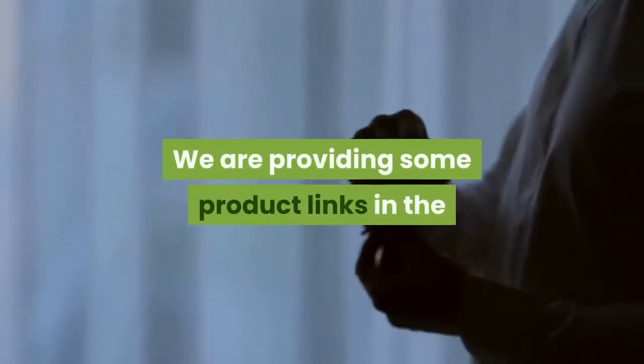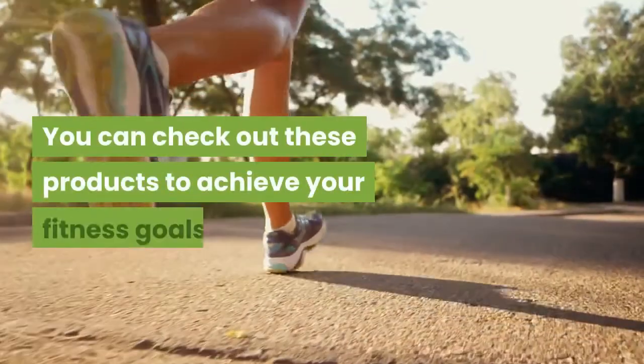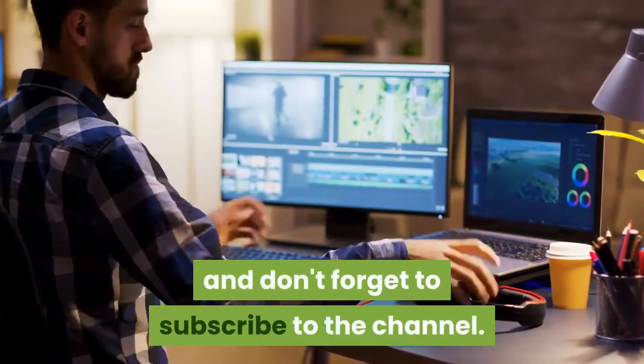We are providing some product links in the description below, suggested by experts. Check out these products to help achieve your fitness goals. Like and share this video with your friends, and don't forget to subscribe to the channel.